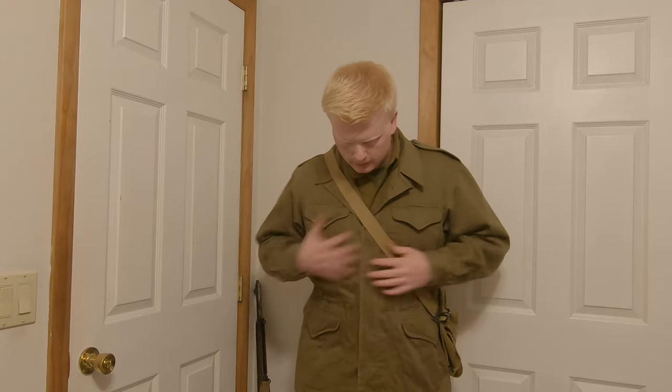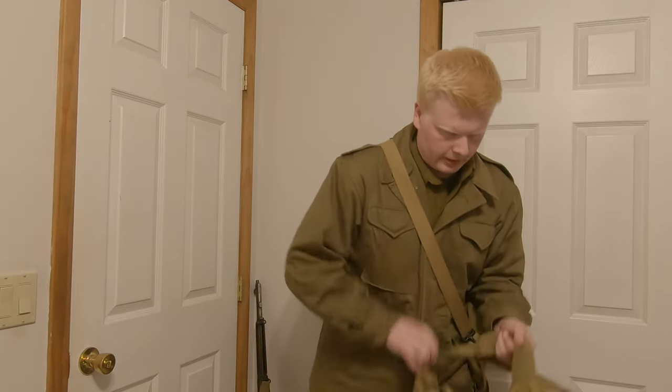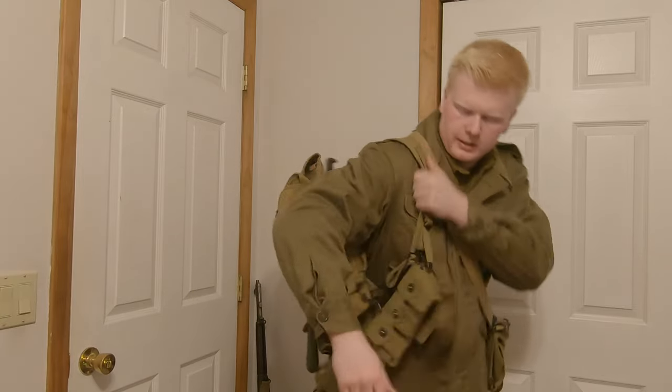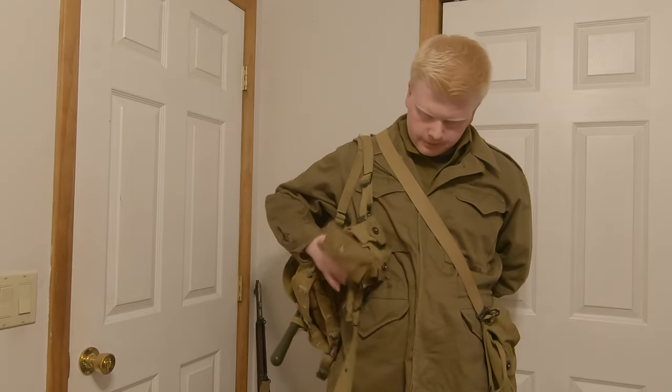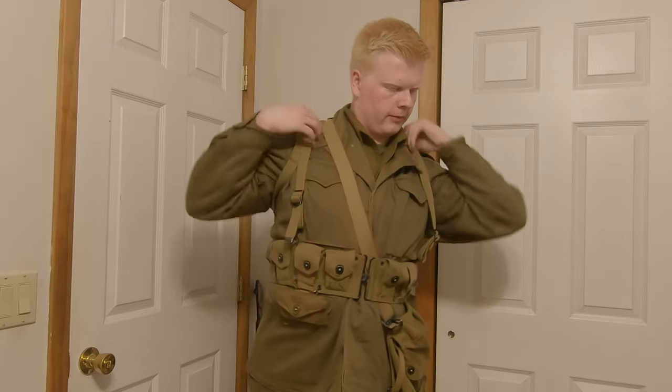Now we move on to the most common — and hated by many — piece of field gear: the haversack. It may look good but it's a pain to use. We also have the M43 shovel, not the M1910, and the M1 bayonet. Then we have the Model 1928 haversack and Model 1923 cartridge belt. The M1923 cartridge belt could be seen in OD7 as well, but khaki was also common.